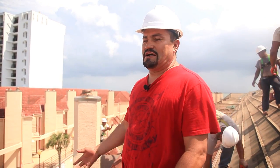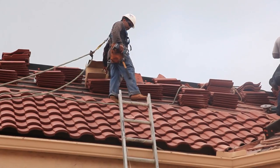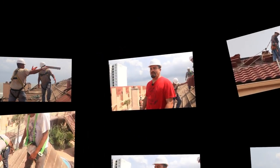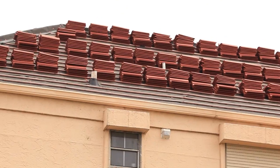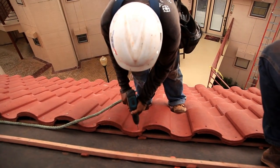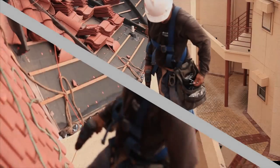You can see right now we are replacing the concrete tile on these condominiums at the city of Galveston. The installation on this thirty-year-old roof was replaced with concrete tiles, stainless steel screws, and copper metal material.